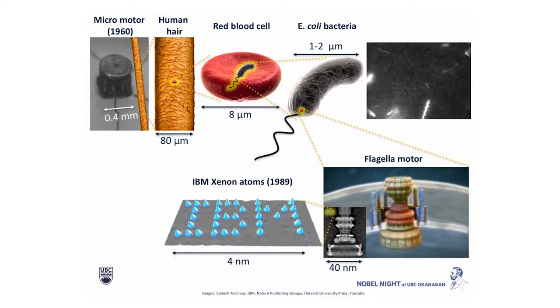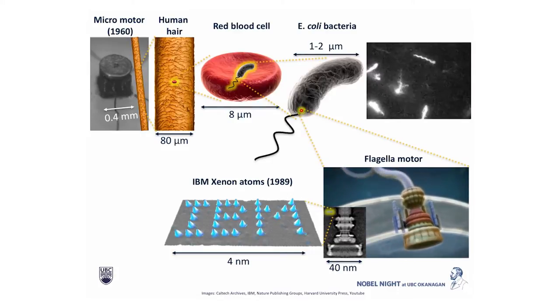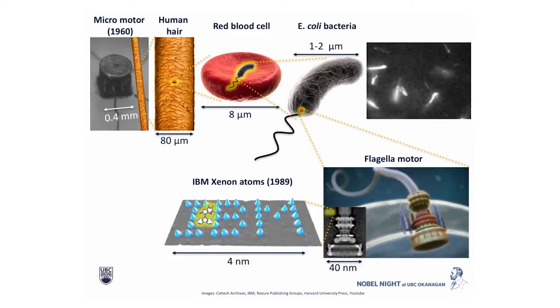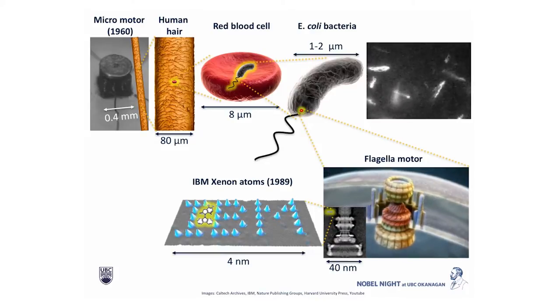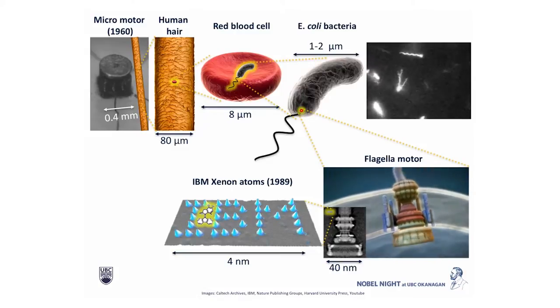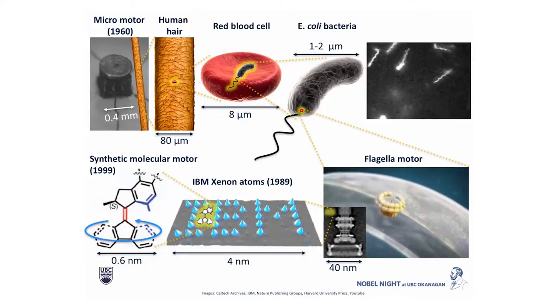In the past 20 to 30 years, humans have tried to catch up. The famous image where IBM created their logo with xenon atoms is only about 4 nanometers in size — just a fraction of the size of this molecular machine. Each blue dot is basically one atom that IBM was able to move in particular ways to form this pattern. The molecular motor I'm going to talk about today is only a fraction of that — 0.6 nanometers in size, created in 1999. In about 40 years, humans have been able to scale down the size of the smallest motor by roughly a million times.